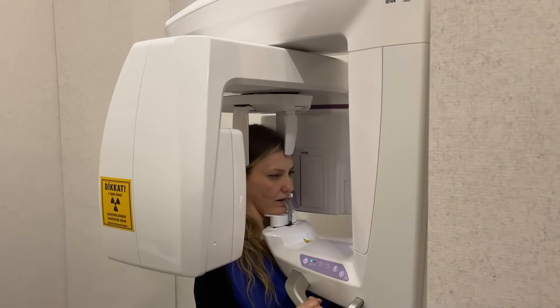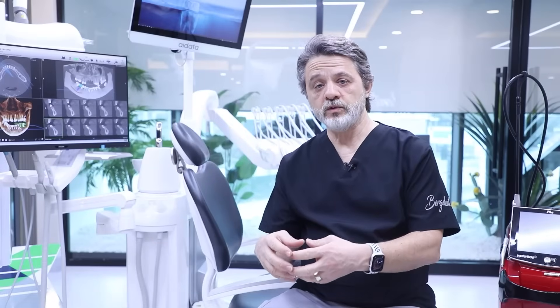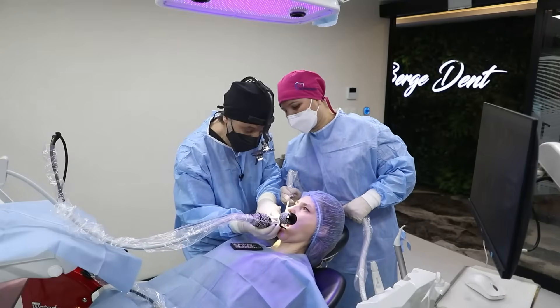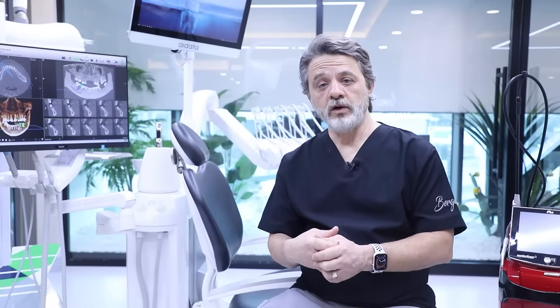First of all, we take a three-dimensional tomographic X-ray from our patient, then we make our treatment plan. We determine which areas need implants and input all that data into our navigation system computer. In that program, we find the best position, the best quality bone, and how long the implants need to be.